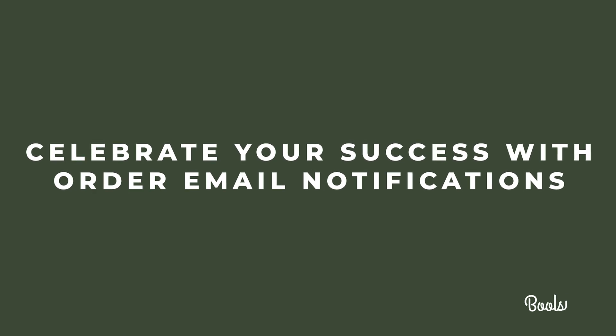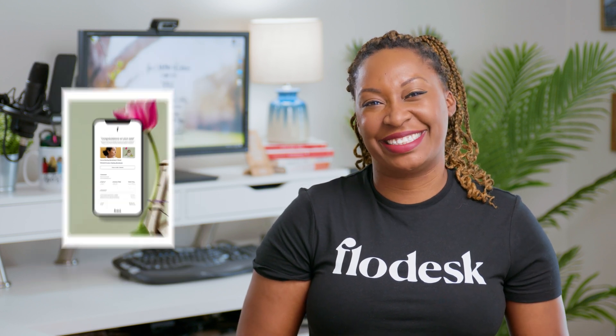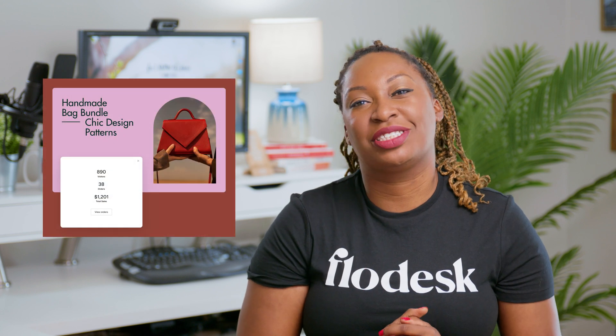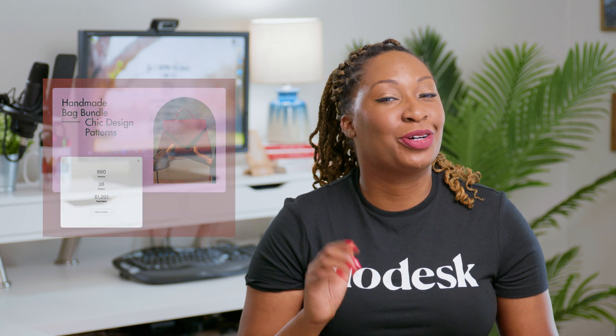Celebrate your success with order email notifications. There's so much competing for your attention in your inbox, so celebrate your wins without having to log in with payment email notifications. For the advanced marketer, funnel analytics are also included. View a high-level funnel of each checkout's conversion metrics, including number of visitors, number of orders, and total sales.